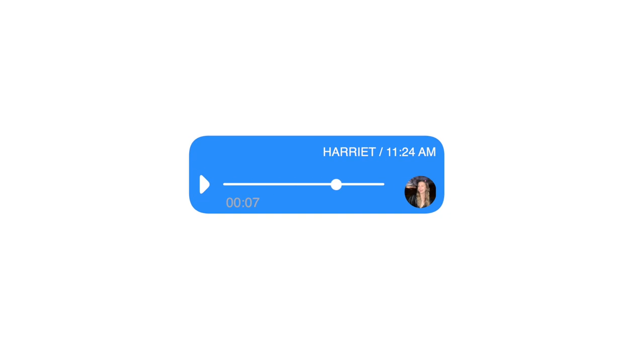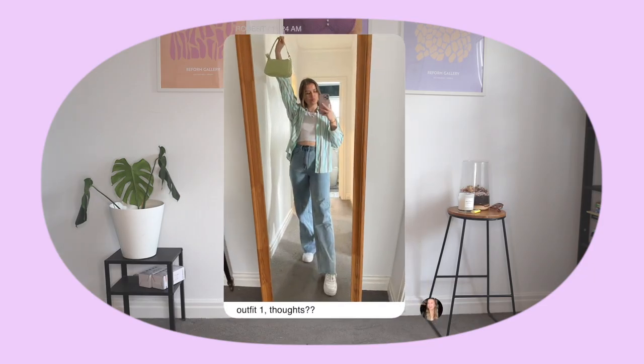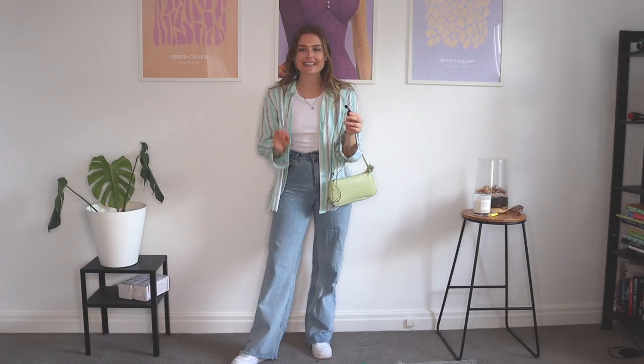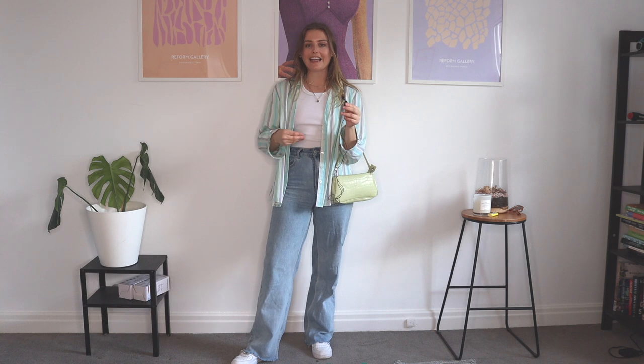All right, 10 options incoming. Okay, this is the first outfit. Let me know what you think. I am literally obsessed with this outfit, even though it's so simple. I just love it. So let's break it down.